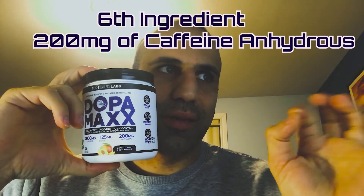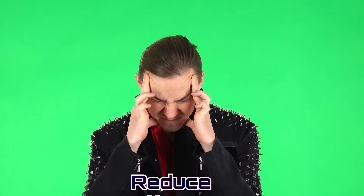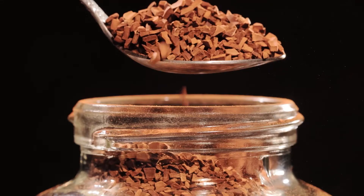They have a special kind of caffeine called caffeine anhydrous at 200 milligrams — a stimulant that reduces fatigue and drowsiness and improves reaction time, wakefulness, concentration, and motor coordination. With Dopamax, the total caffeine is below 500 milligrams, which means it's safe and you won't be too overstimulated. Caffeine anhydrous is caffeine extracted from plant matter and dehydrated into a highly concentrated powder.